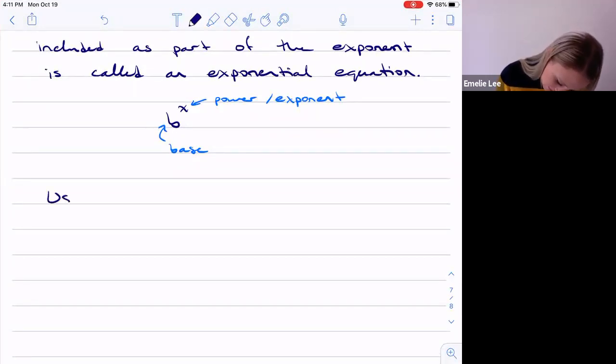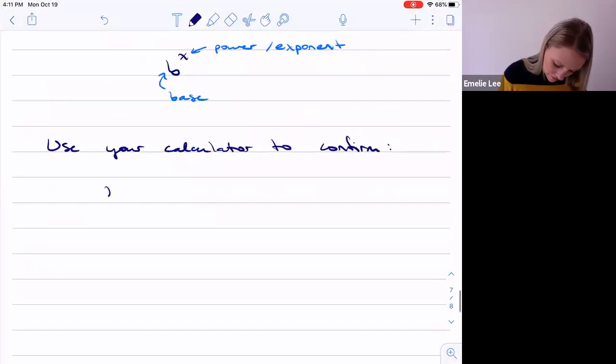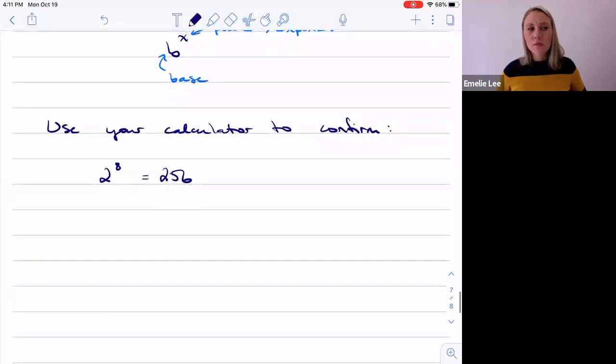Use your calculator to confirm that two to the power of eight is in fact 256. Let's talk briefly about exact versus approximate answers. When you get 256, that's the exact answer — two to the power of eight is also exact. For the next one, we're only going to be able to get an approximate answer.